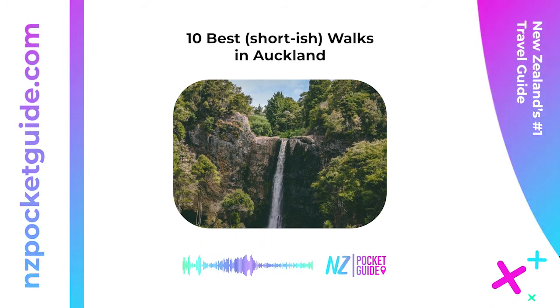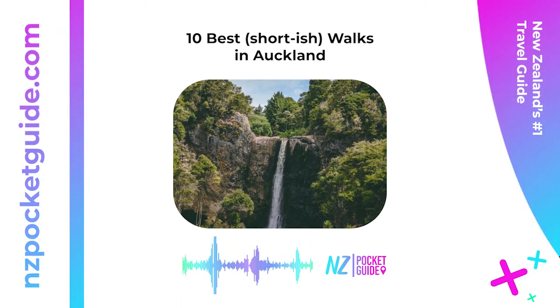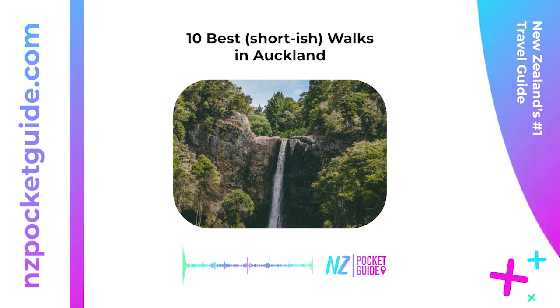10. Kitekite Falls Path — one hour return. Behind the surf beaches and village of Piha, Kitekite Falls is a stunning natural feature. Along the Kitekite Falls Path, enjoy a forest walk along the gravel path and boardwalks. The walk has a gradual climb and features two shallow stream crossings near the waterfall. Be sure to use the kauri dieback cleaning stations to protect the forest. Location: 105 Glenesk Road, Piha, approximately 38 kilometers (23.6 miles) from Auckland Central.